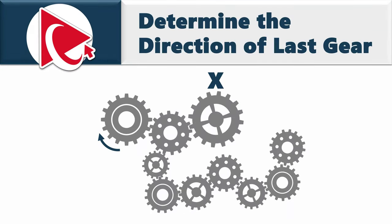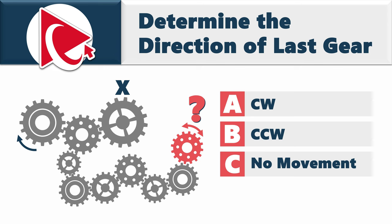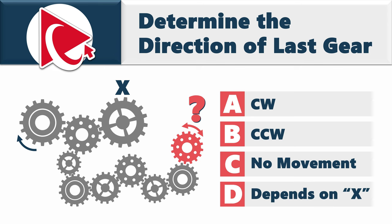In this question, you're presented with a set of gears and you need to determine the direction of the last gear. Your answer choices are: choice A — CW (clockwise), choice B — CCW (counterclockwise), choice C — no movement, and choice D — depends on X.